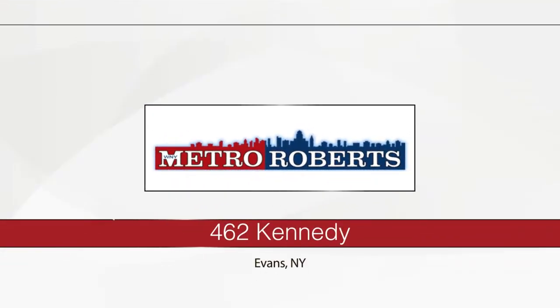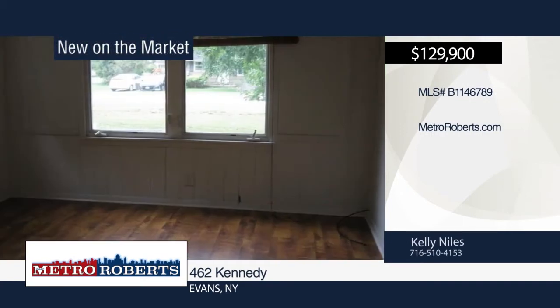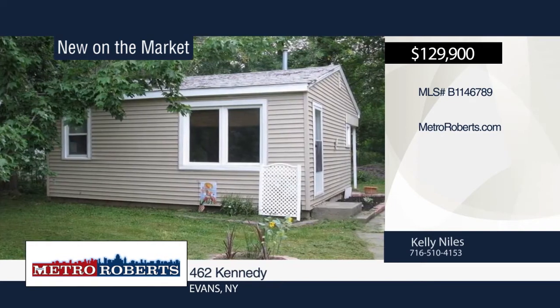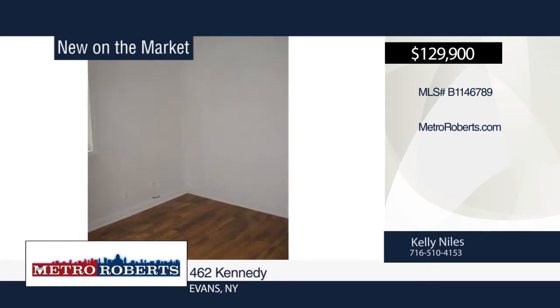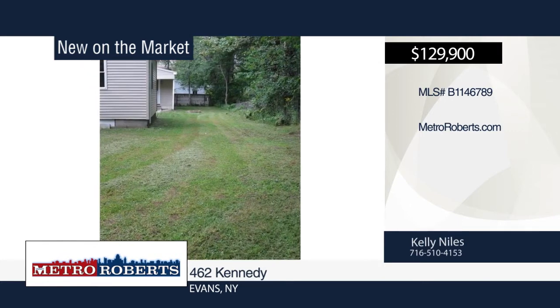Check out these two houses on one lot. Both homes offer two bedrooms, new flooring, updated bathrooms, and new windows. The smaller house had a tear-off roof done two years ago, while the bigger house had the roof done one year ago. The larger house is approximately 788 square feet and the smaller one is 480 square feet. Come check out this great investment property today when you schedule a showing with Kelly Niles.